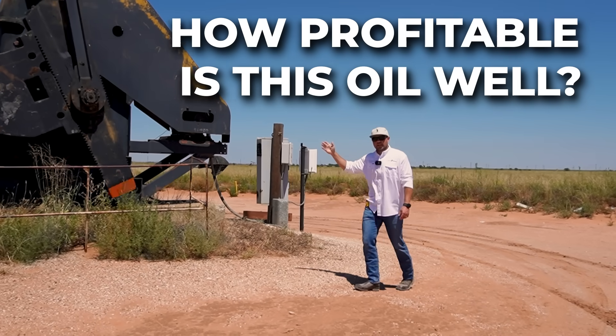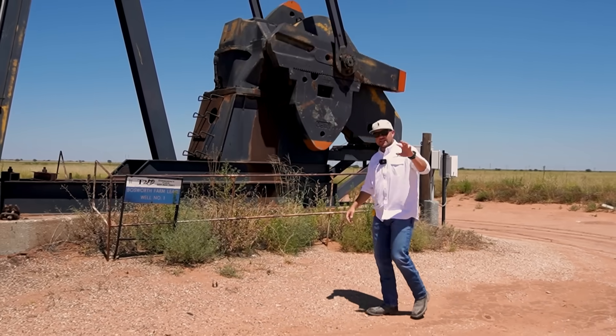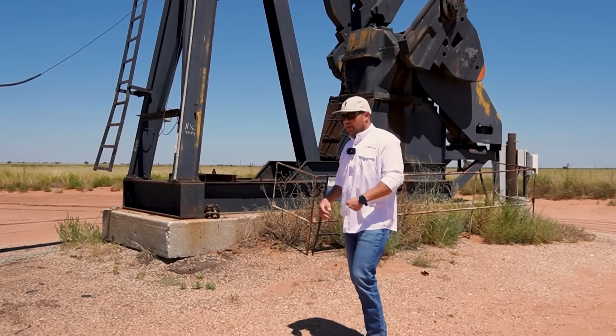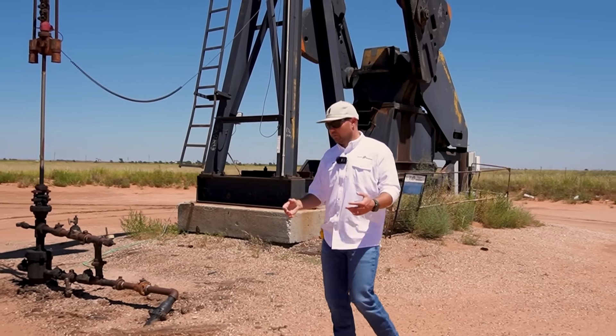How much money does this oil and gas well make? We're here on one of our well locations in Schleicher County, which is in West Texas. This is a well that we bought last March, and I talk on my channel all the time about buying large packages of operated oil and gas properties, and sometimes that can seem a little bit unrelatable.